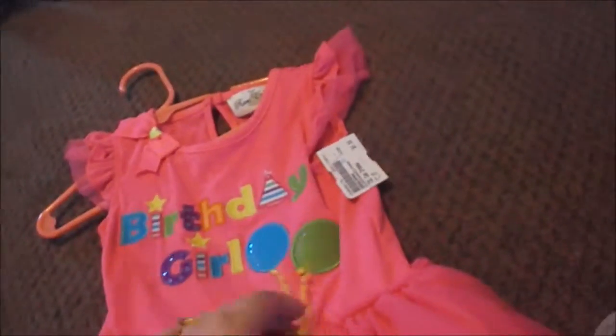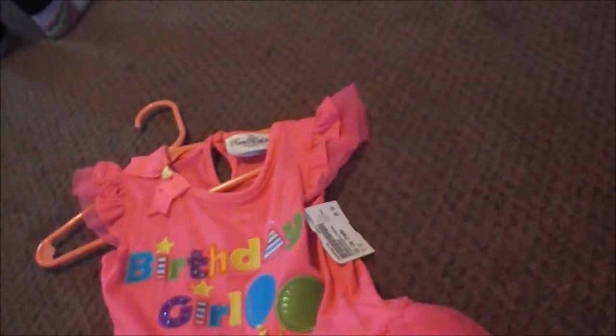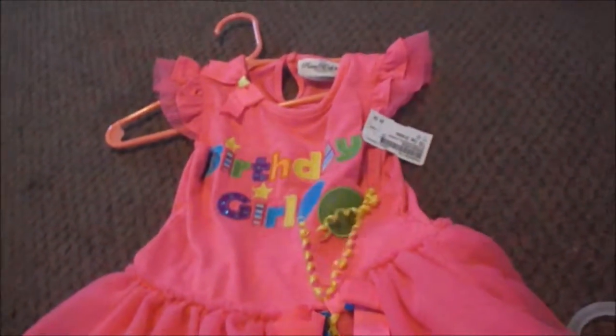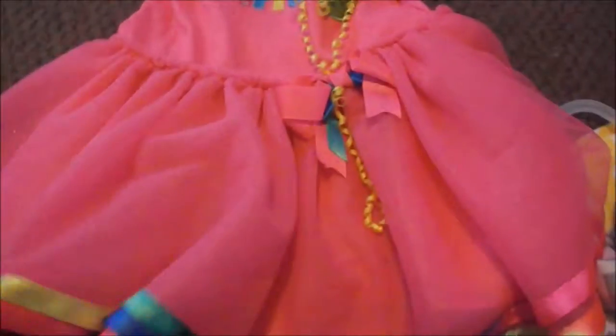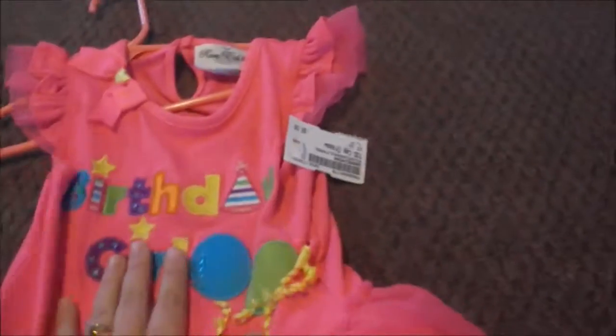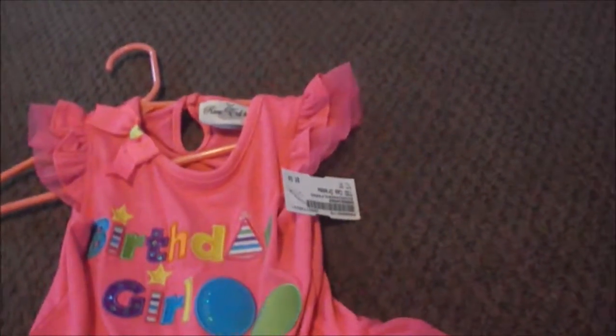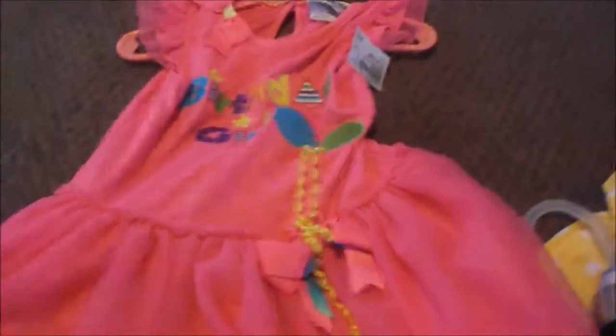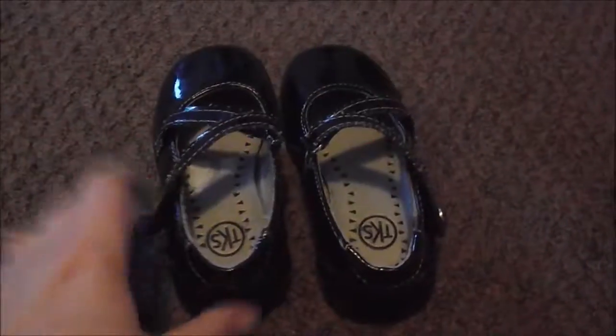Also from Once Upon a Child, we have her birthday dress — she's going to wear this on her birthday and birthday party. It just says 'Birthday Girl' and it's really cute with balloons on it with little strings, rainbow colored at the bottom. Her birthday theme is actually Minnie Mouse, so I wanted to find a Minnie Mouse dress, but there were no really cute ones and this was just too adorable to pass up. It's in 3T.